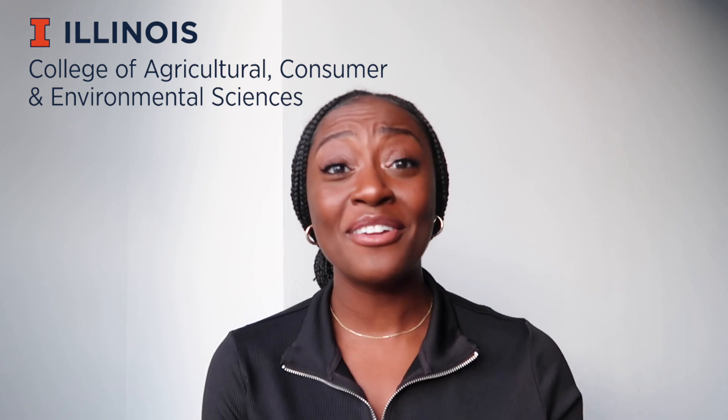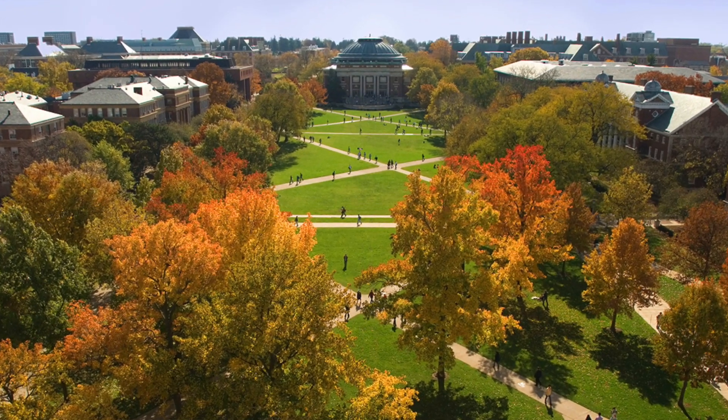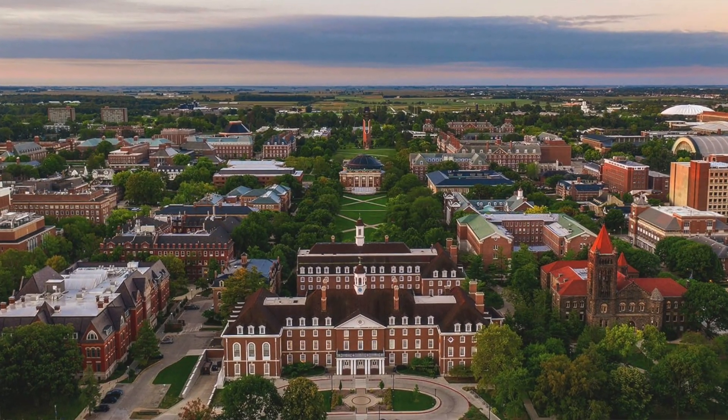My name is Ima and I studied food science with a concentration in food science at the University of Illinois. Food science is like a big umbrella, and under food science there are several different categories. Food nutrition happens to be one of those categories, and people tend to study food nutrition and go a completely different route than those who study food science.